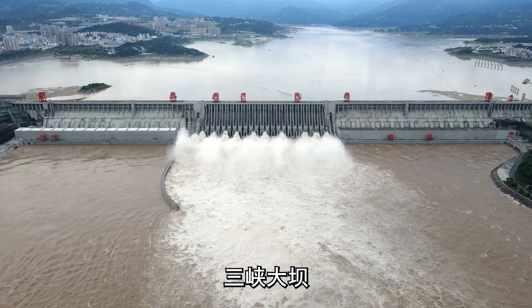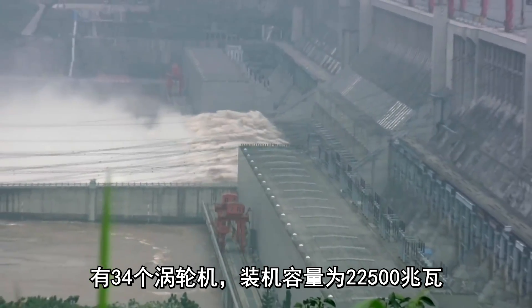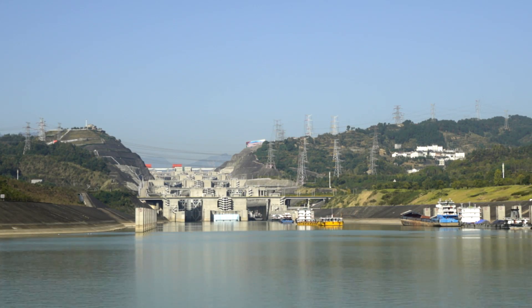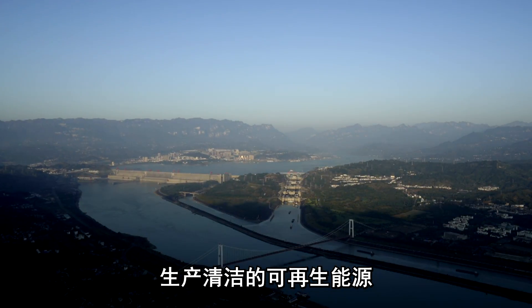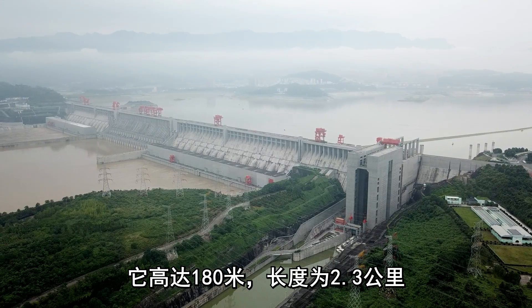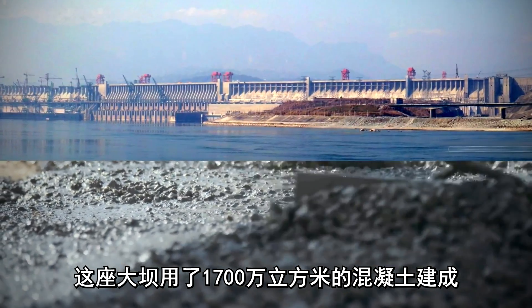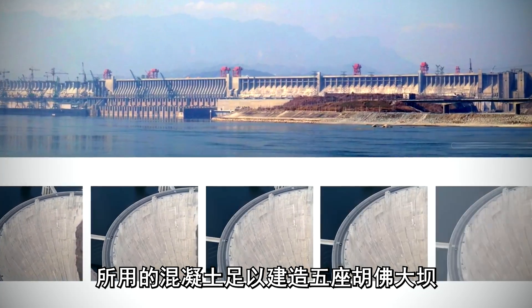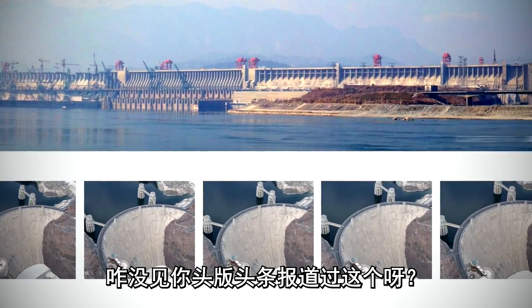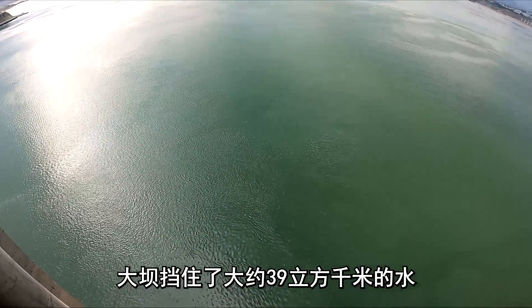The Three Gorges Dam — the world's largest hydroelectric dam — with 34 turbines and an installed capacity of 22,500 megawatts, producing clean, renewable energy. It stands at 180 meters in height and 2.3 kilometers in length. The structure took 17 million cubic meters of concrete to complete, enough to construct five Hoover Dams. The dam holds back approximately 39 cubic kilometers of water.